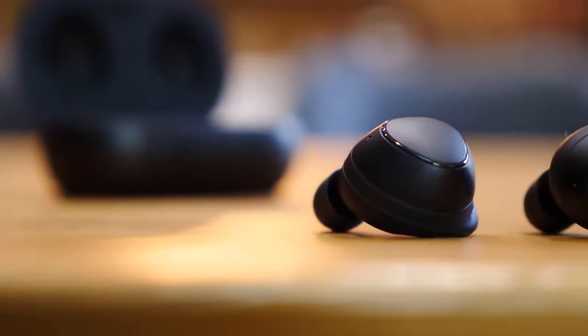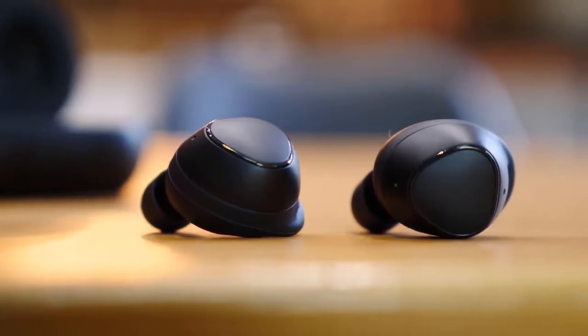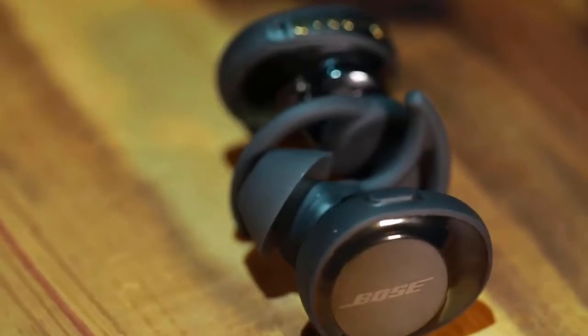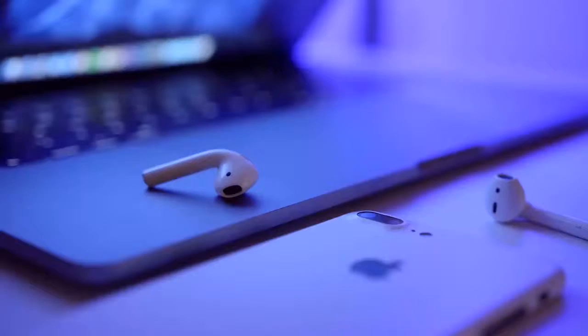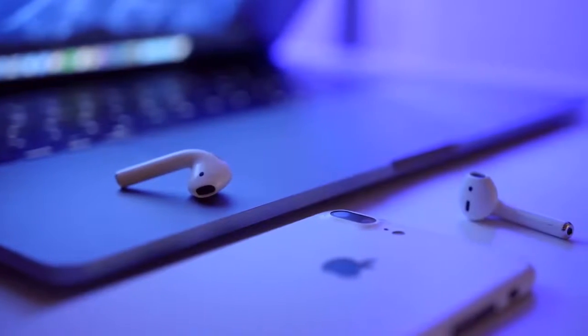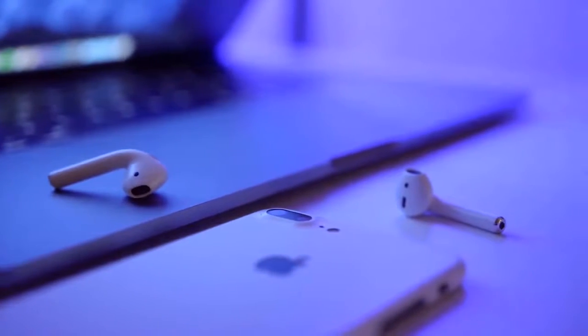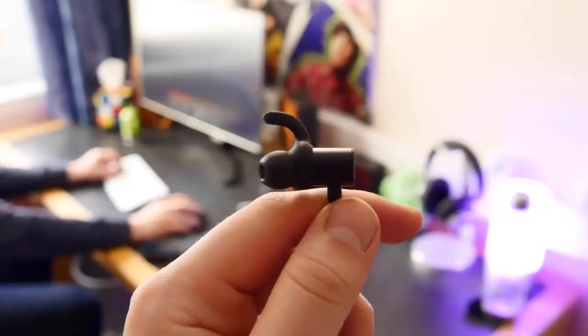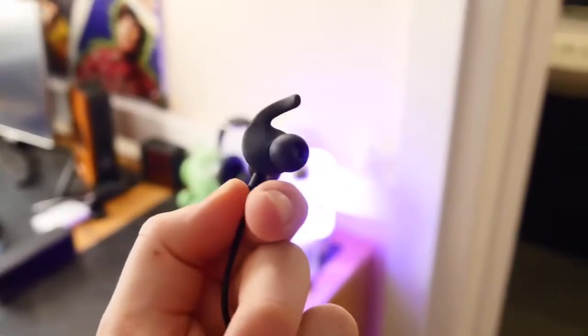It can be difficult to find the best wireless earbuds for your particular needs because of all the options on the market. In this video we break down the top 5 best wireless earbuds on the market this year based on price versus performance and situations they will be used in. We'll be taking a look at products in every budget range, so regardless of whether you've got a few bucks to spare and want the best value, or are looking for the best of the best, we'll have an option for you.